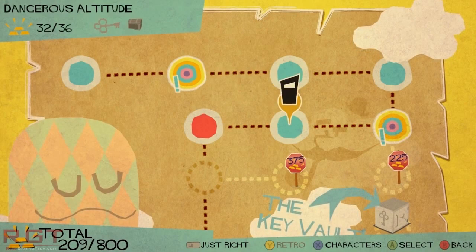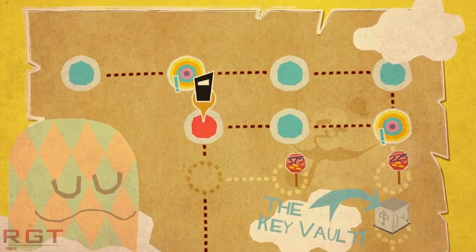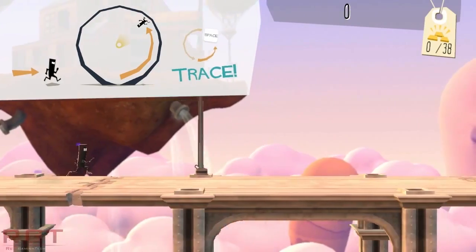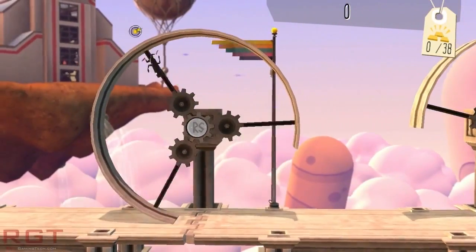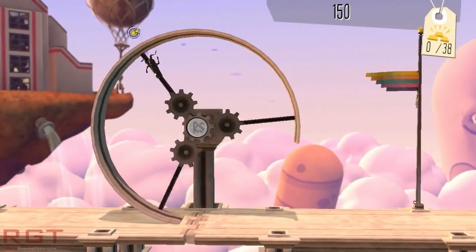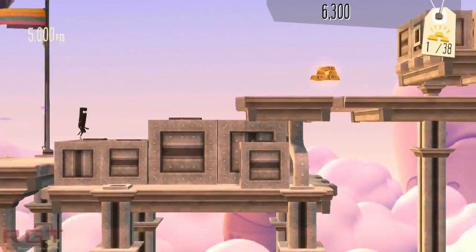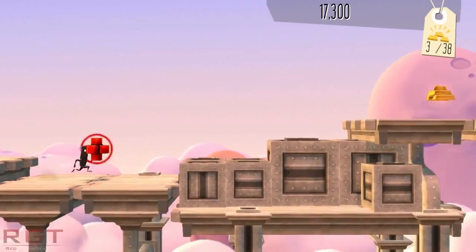The one thing that's still completely and utterly unknown is the exact GPU configuration. We do know that it's either going to be 2,688 stream processors or 2,880 — that is with 224 texture units and 48 ROPs, or 240 texture units and 48 ROPs.